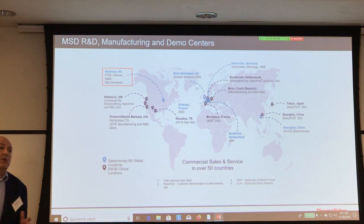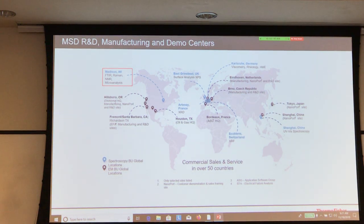And of course we have a global footprint, with service, applications, and sales supporting all five divisions.